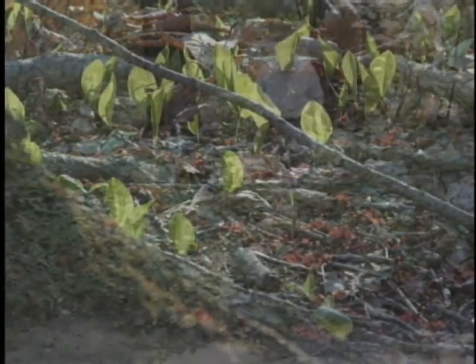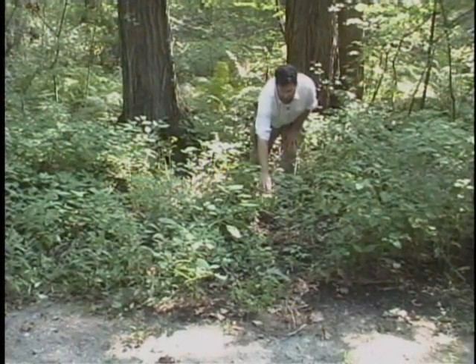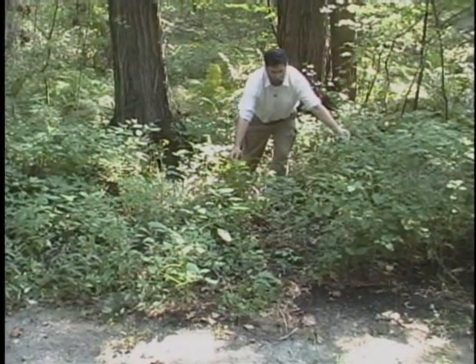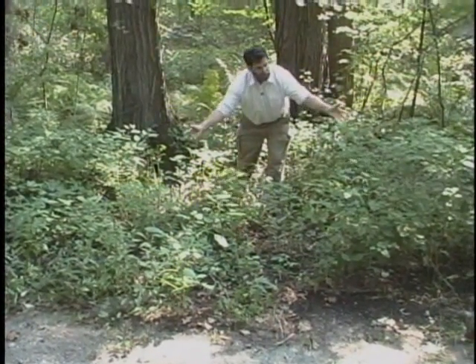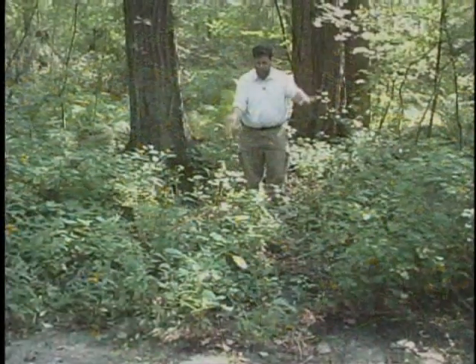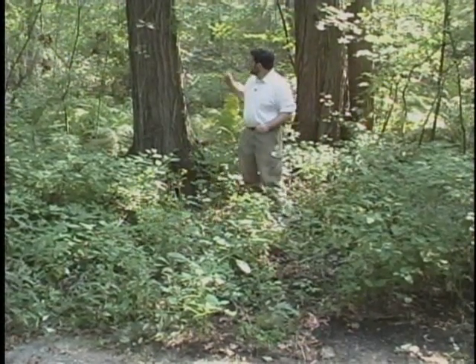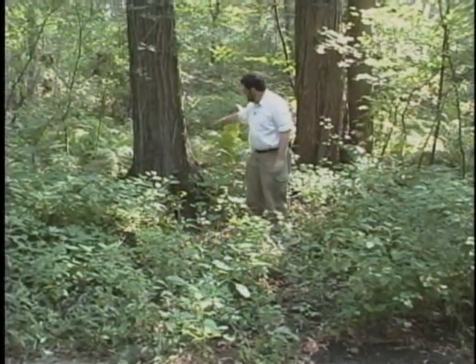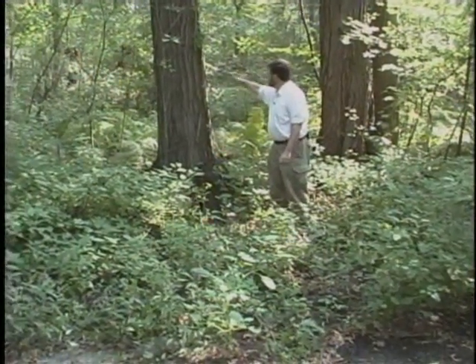And then pretty soon we get the knotweed. The main component here is the jewelweed, or touch-me-not, that comes up. Some years it grows as high as the top of my chest. So all of this stuff comes up in different waves, going and coming. And throughout it all, we have the red oak on my right, the red maple on my left, and a nice lovely piece of poison ivy growing up here.